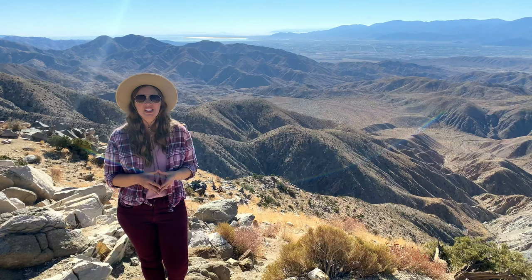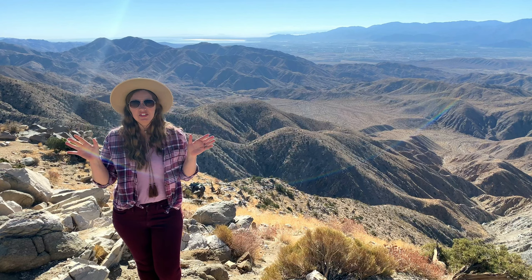Keys View is located less than 20 minutes from the Northwest Park entrance and it stands over 5,100 feet above sea level on the edge of the Little San Bernardino Mountains.